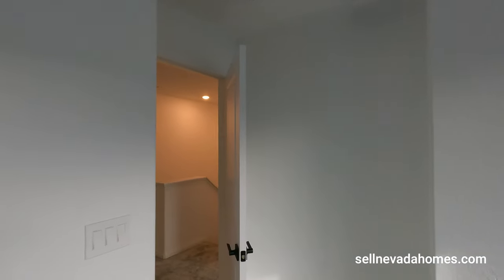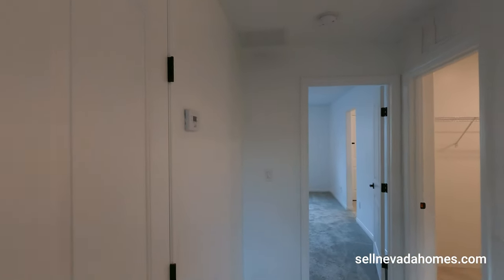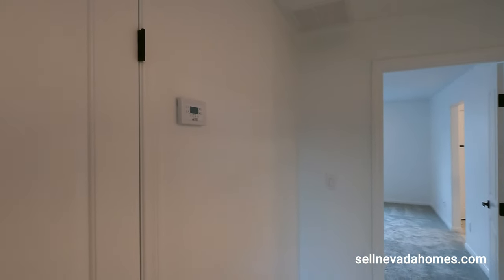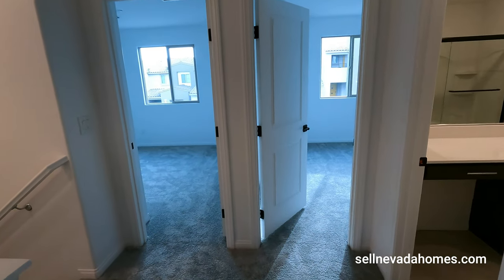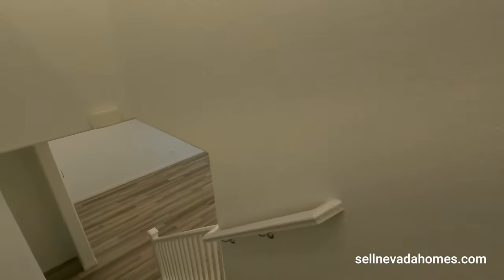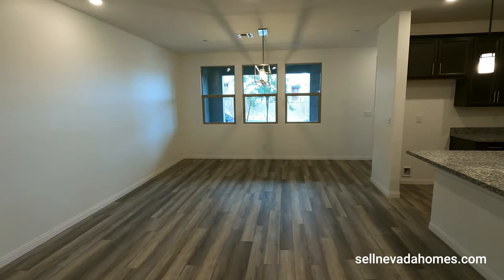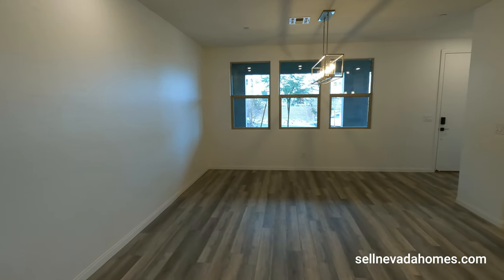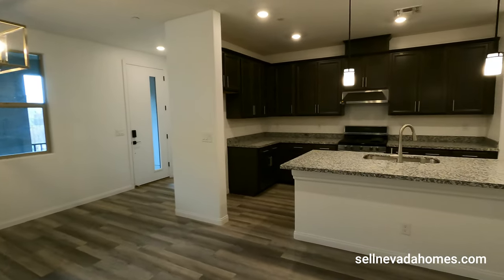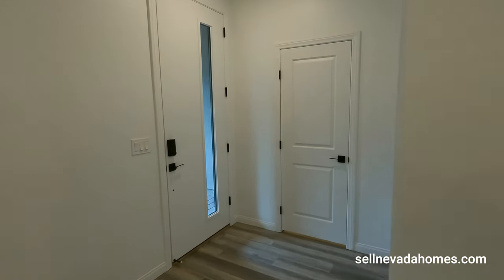So there you have it — Summerland townhouses by KB Homes. Let me know what you think: do you like it, or do you prefer having your own landscaping, yard, and backyard? If you're the type that needs a backyard, this house might not be for you. If you want to learn more, give me a call or check the links below. Make sure to like, share, and subscribe — I'll see you on the next one, take care!